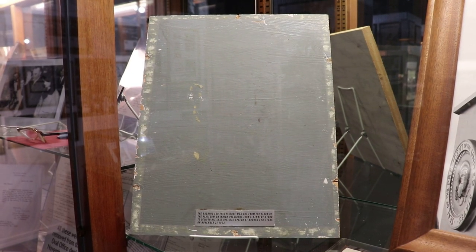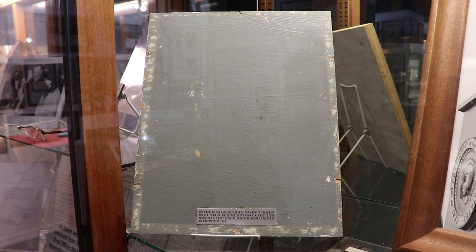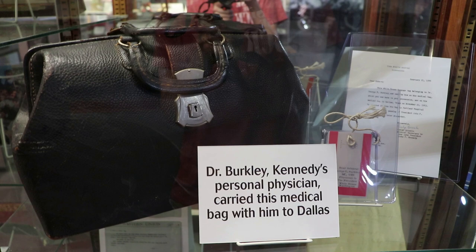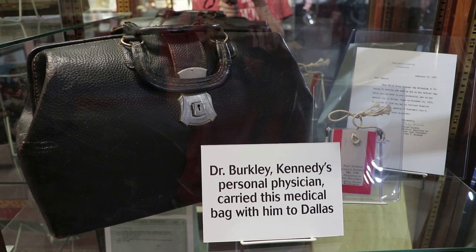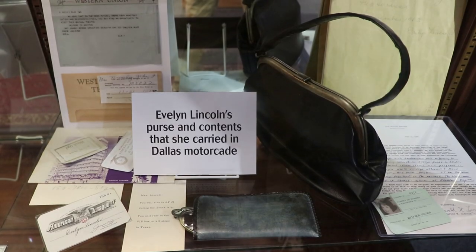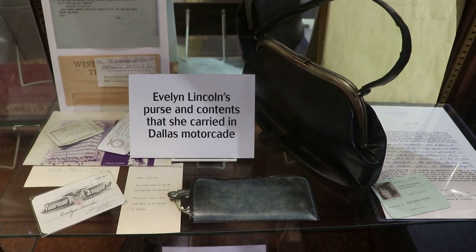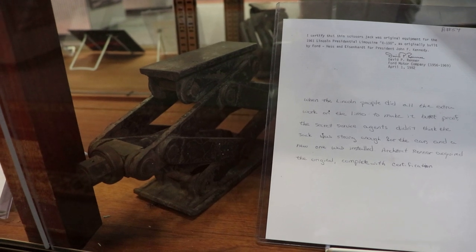This is a piece of the platform that Kennedy spoke on at Brooks Air Force Base in San Antonio, Texas on November 21st, one of his last speeches. This is Dr. Berkeley's medical bag — he was Kennedy's personal physician and he carried this bag around with him in Dallas. This was Evelyn Lincoln's purse that she carried in the Dallas motorcade. This is the scissor jack from the president's limousine, and this was on board when he was shot.